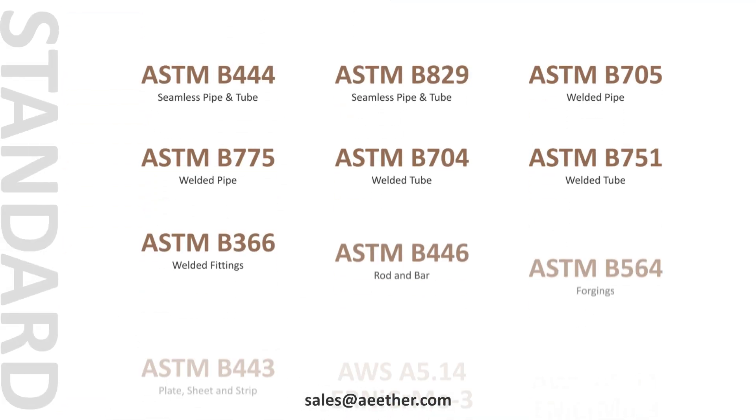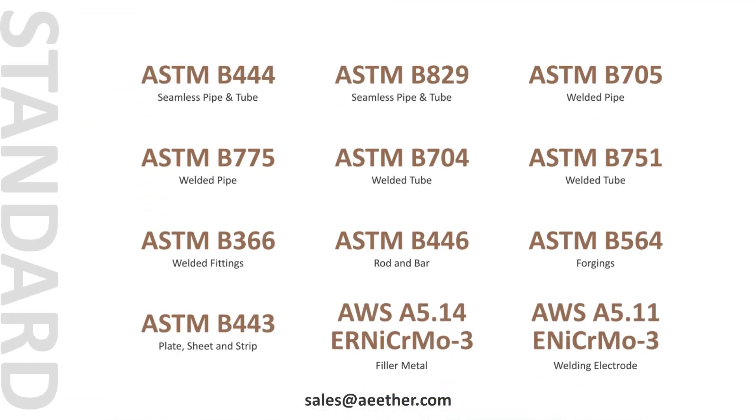These are the standards applicable to Inconel 625. Among them, ASTM B444, ASTM B446, and ASTM B443 are the most commonly used.